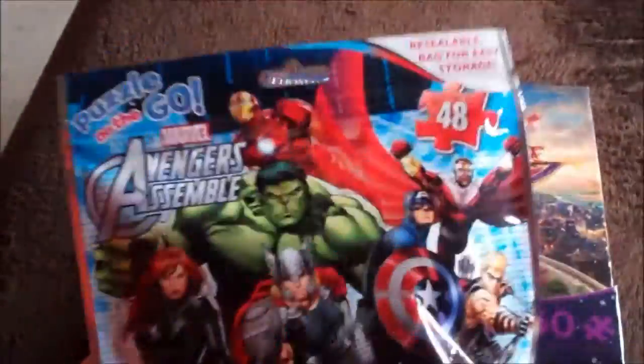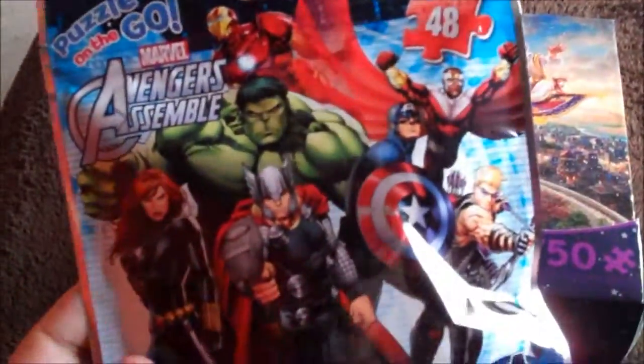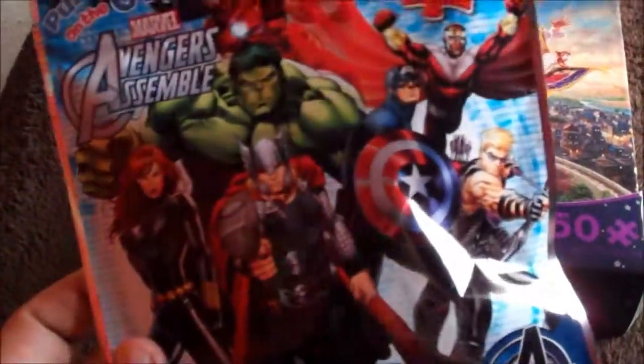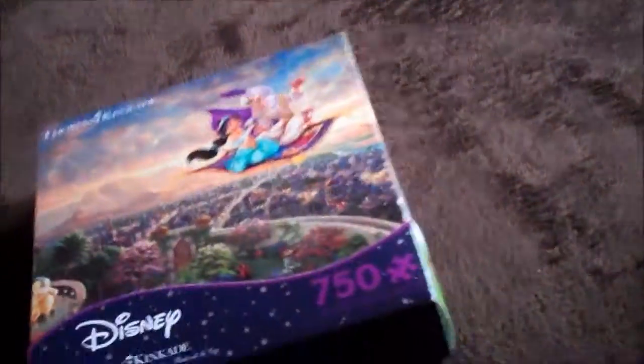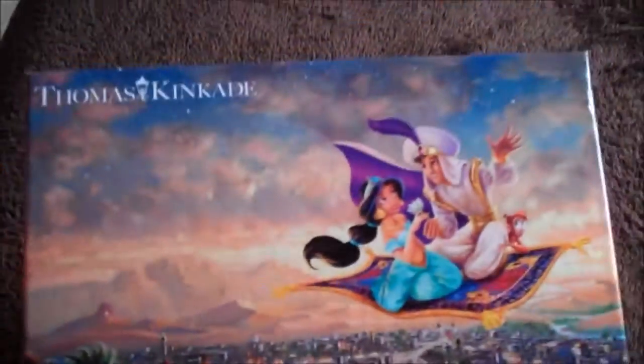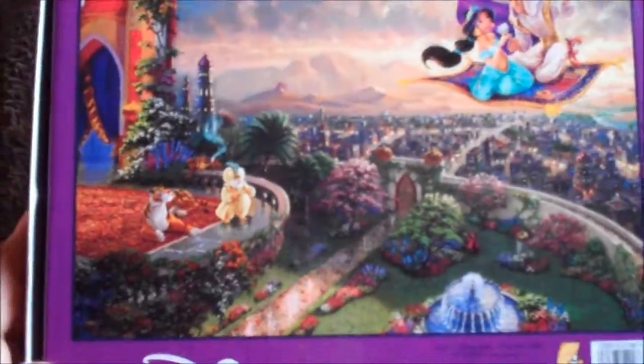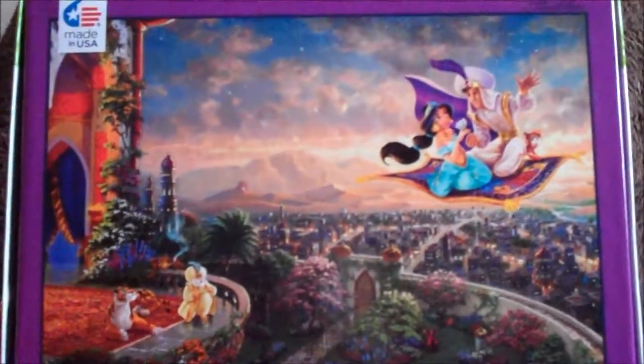So I went ahead and bought more puzzles. This is another little one which is a 48-piece Avengers Assemble. I mostly bought it for Black Widow, Captain America, and Hulk, so I'm excited to do that. But then this is the most beautiful puzzle ever, which I bought at Walmart — this is an Aladdin 750-piece puzzle. Look at Jasmine and Aladdin, isn't that such a beautiful picture? And here is the full picture of what it's gonna look like once it's done.